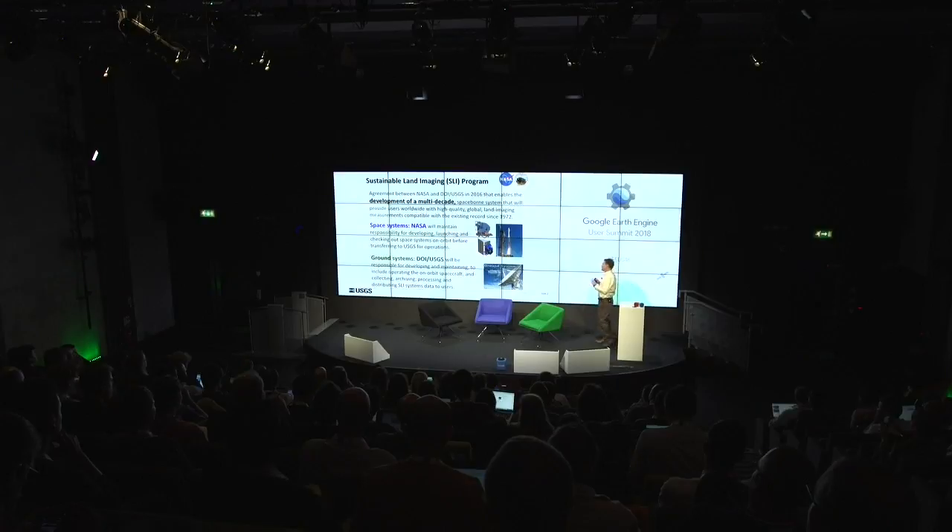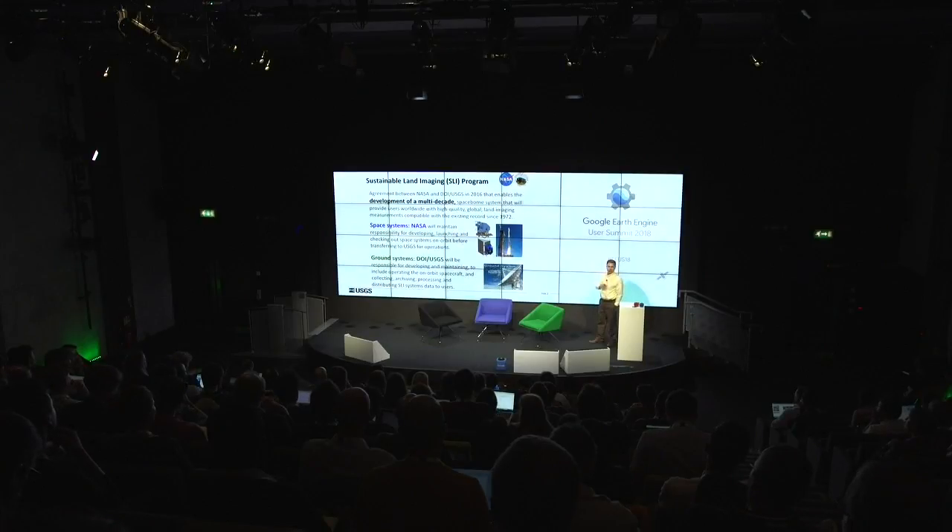USGS, through the Department of Interior, is responsible for the ground systems. Once NASA builds, launches, and checks out a Landsat satellite on orbit, they hand over the keys to USGS. Now it's ours: we fly it, responsible for all the downlinking of data, the processing, the archiving, and dissemination.